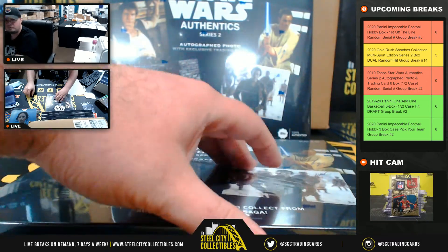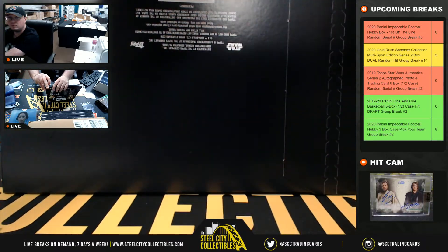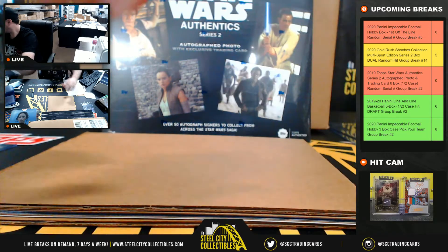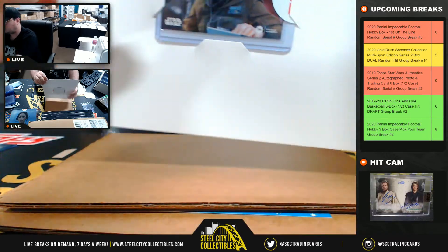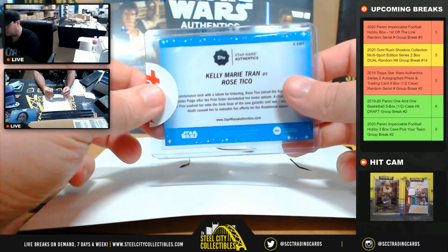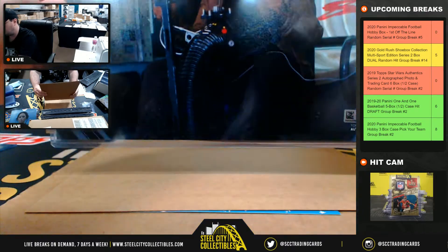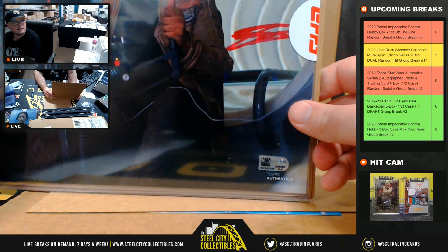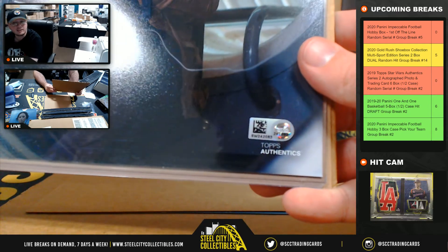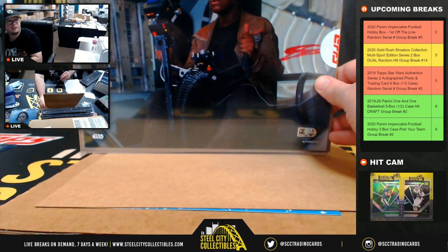Box number three. There's Rose Tico, 43 of 99 — the number three again goes to Abdul. The eight-by-ten here is going to be Finn, and that is John Boyega. Authentication sticker SW-242083. John Boyega ends in three, so that goes to Abdul. You can see the red ink signature there for Finn.